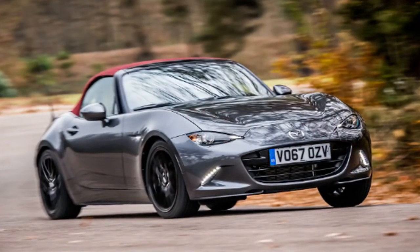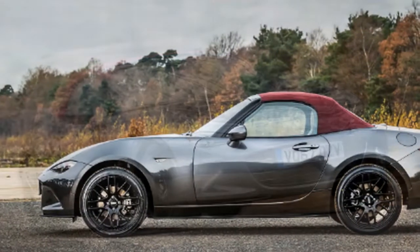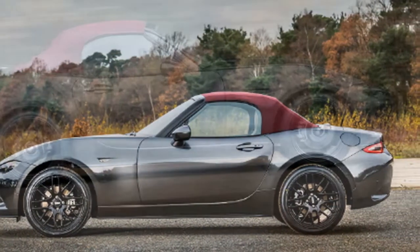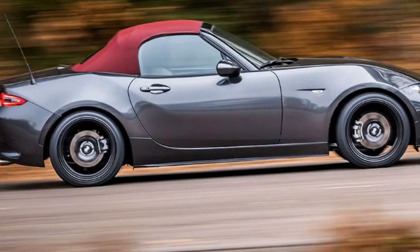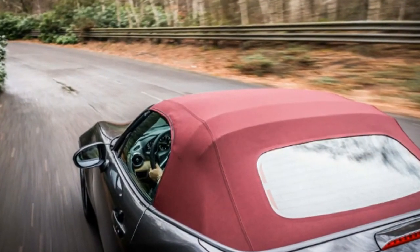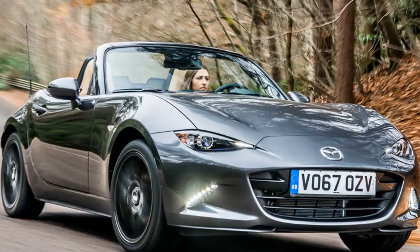Here yet another special edition Miata we won't see on our shores. The Mazda MX-5 Z Sport goes on sale next year in the UK with cosmetic upgrades including a cherry red fabric top. Mazda first showed off a cherry red roof Miata at the recent Tokyo Auto Show, and after receiving positive feedback on this feature, Mazda has added it to the Z Sport model for the UK.